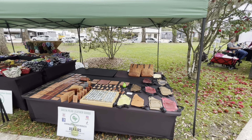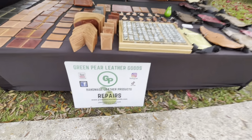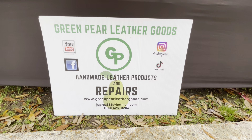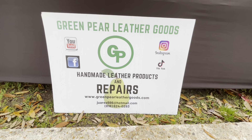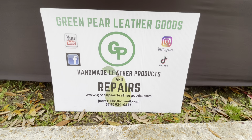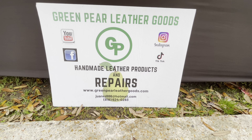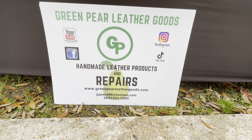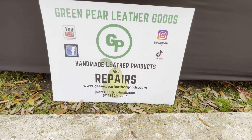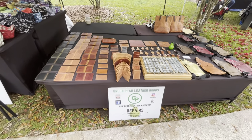Hello, this is Indira with Green Perle de Goods. As usual, I'm showing you my products right here. You can reach me here — I have a YouTube channel where you guys can see, and I actually download the videos there. I have Instagram, Facebook, TikTok — it's handmade leather products and repair. I have my email address and my phone number so you can reach me there.